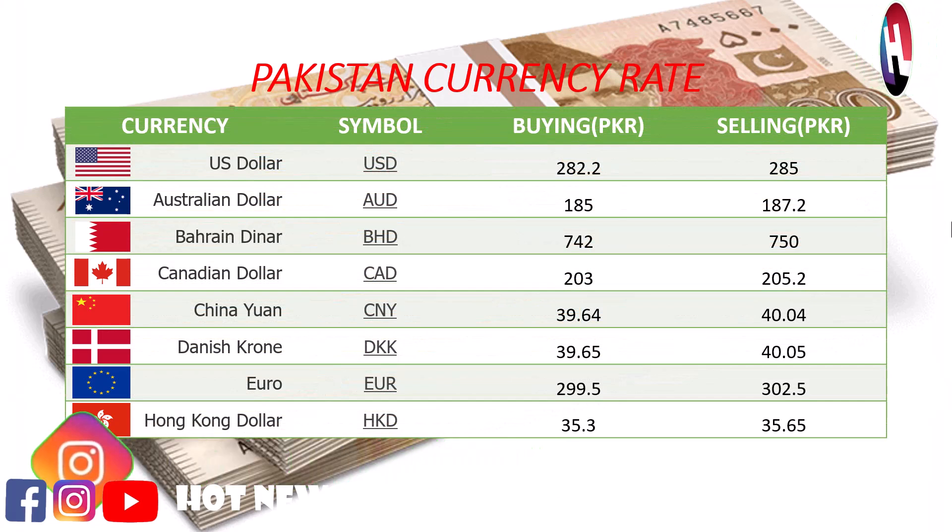US dollar buying price 282.2 Rupees, selling price 285 Rupees. Australian dollar buying price 185 Rupees, selling price 187.2 Rupees. Bahraini Dinar buying price 742 Rupees, selling price 750 Rupees. Canadian dollar buying price 203 Rupees, selling price 205.2 Rupees. Chinese Yuan buying price 29.64 Rupees, selling price 40.04 Rupees.